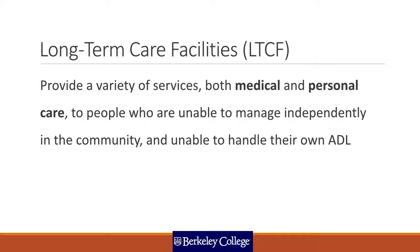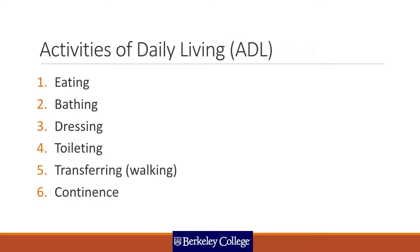LTCF facilities provide both medical and personal care. These can cover providing medication on time, as well as injections and other medical services, as well as helping individuals with their ADL — activities of daily living. The activities of daily living are a very important measure of things that people do every day that can be taken for granted, but an inability to complete these on one's own is a significant identifier that an individual may need support and help.